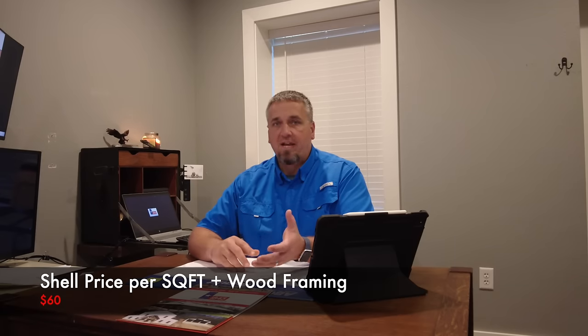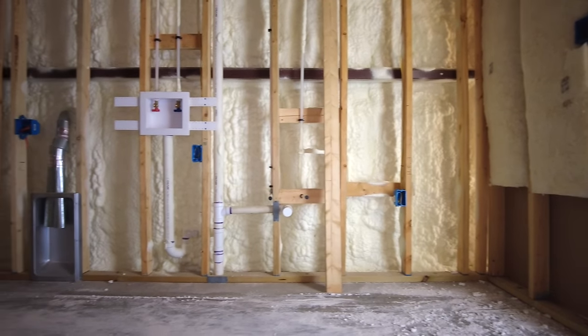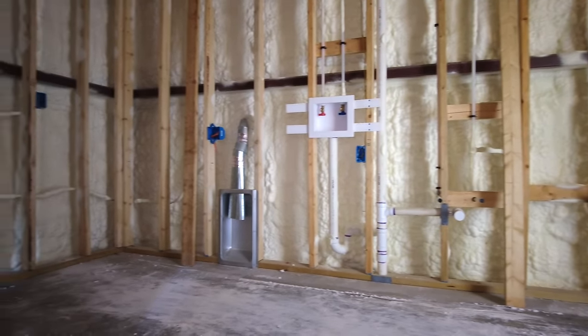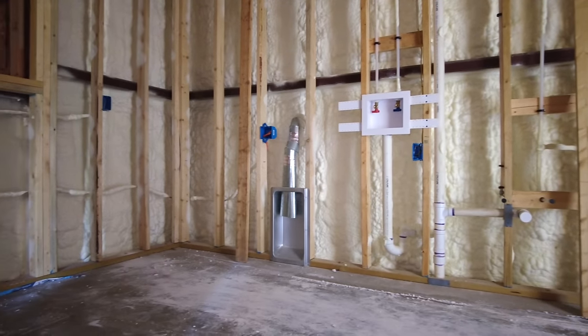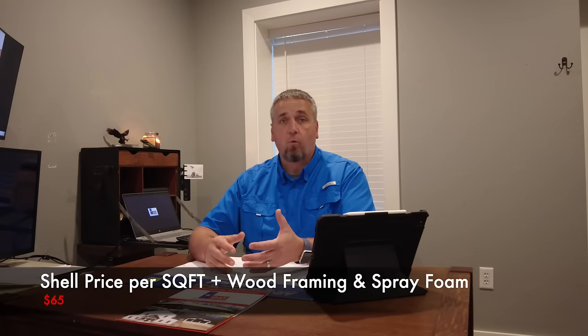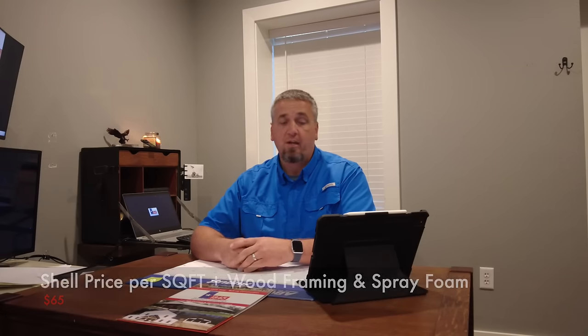Finally, if you want us to go ahead and do spray foam — the way our system works is we do the shell and wood framing, let our mechanical trades come in and do their stack-out, then we spray foam. If customers would like their own electricians and mechanical trades to come in, we can spray foam after the wood framing and then they can finish out. If we're going through the wood framing and spray foam phase, you're looking at more like $65 per square foot. Overall, you're looking at anywhere from $55 to $65 per square foot for a shell quote from 1845.